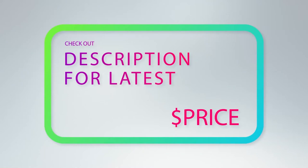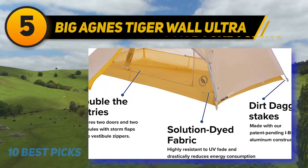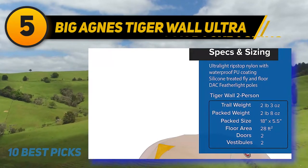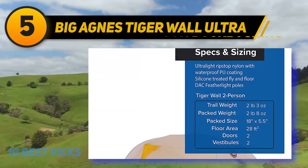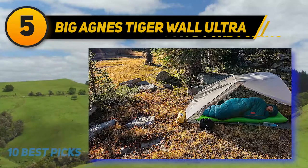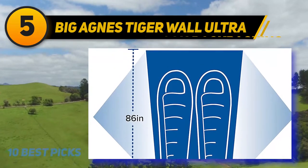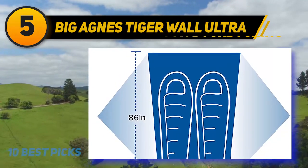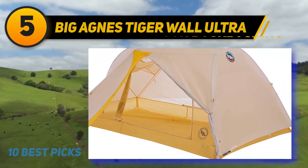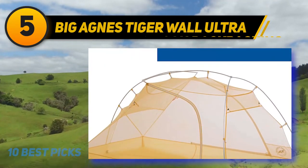Halfway through the list at number five is the Big Agnes Tiger Wall Ultra. In the battle of ultralight semi-freestanding tents, the Big Agnes Tiger Wall UL2 is a top favorite due to its floor area, headspace, and gear storage options. Going ultra-lightweight doesn't mean being cramped — with 28 square feet of sleeping area and 16 square feet of storage space, the Tiger Wall beats out its nearest rival the Hornet by a few square feet. A six percent increase in space in an ultralight tent really makes a difference in comfort.